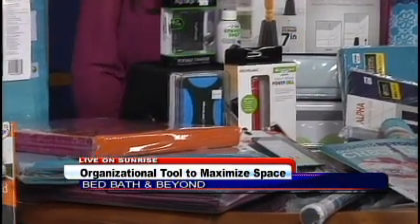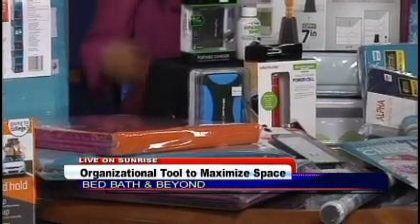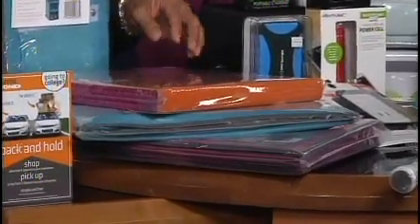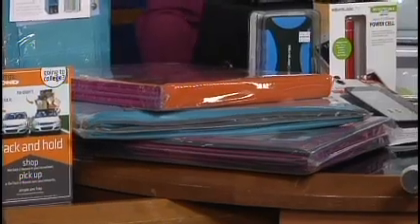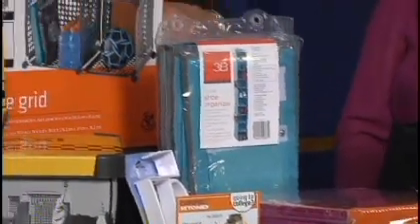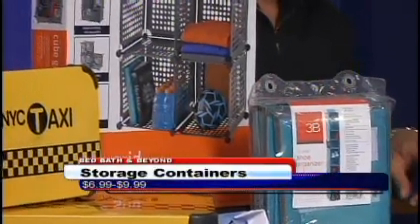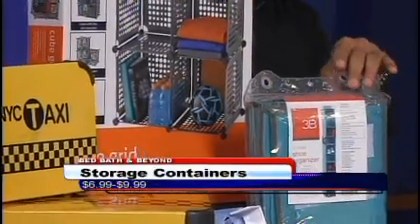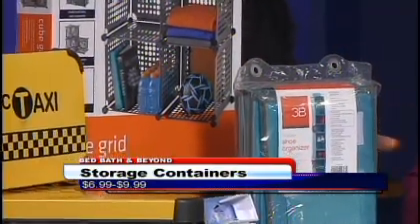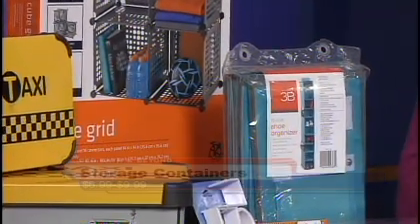We also have plastic bins that you can use to put everything underneath — they're colorful, they're cute, not boring anymore. We've got bins and grid cubes like this that you can build to take advantage of all the extra space. And things that can go into your closet as well — for your shoes, your bags, purses, and things like that.